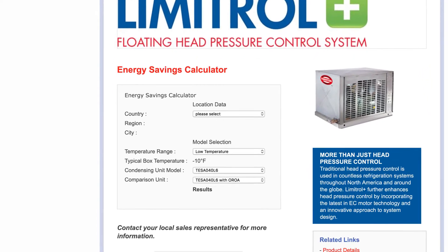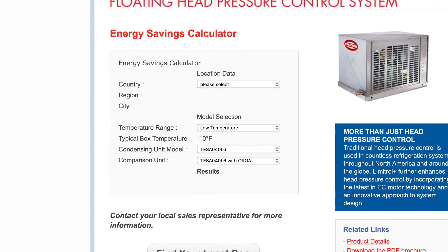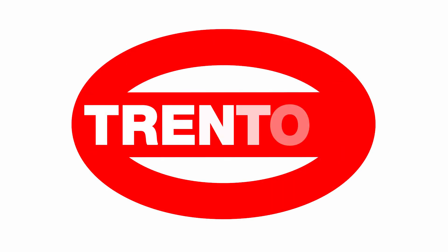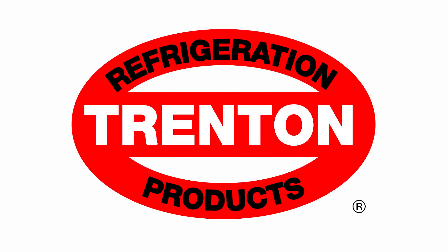Come see the savings for yourself. Check out our energy savings calculator today, available online. When it comes to quality and value, Trenton Refrigeration is leading the way.